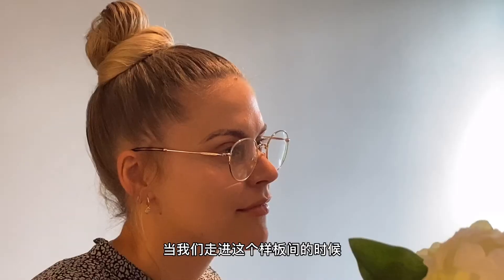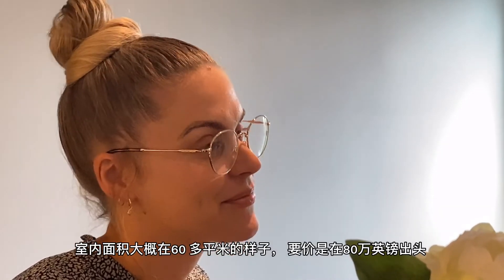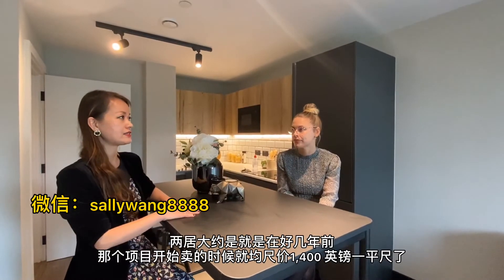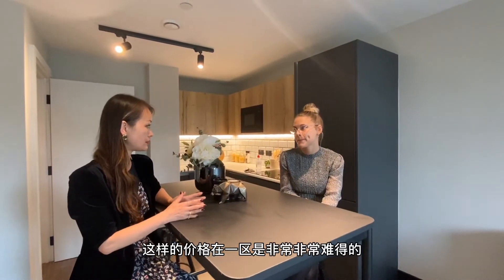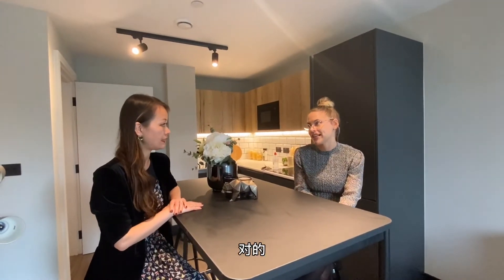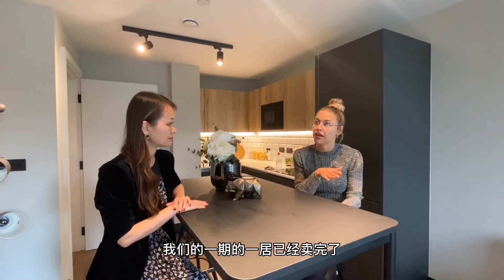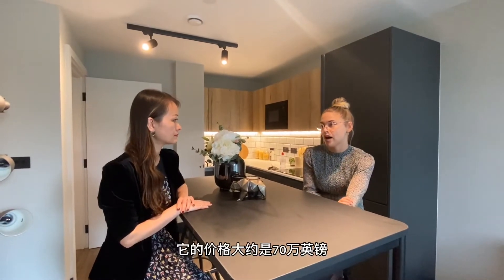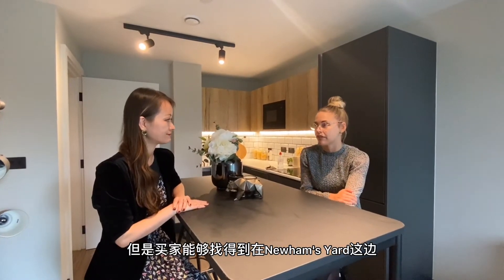Walking into this show flat — this is a start-up two-bedroom, about 60-something square metres, and it's just over £800,000. For a two-bedroom at this price in Zone 1, Central London, it's actually very difficult to find. The one-bedrooms in Phase 1 are all sold now, but the one-bedrooms in Phase 2 — to get a one-bedroom under £700,000 in Zone 1 is very difficult, but you can get that here. So I think that's very appealing.